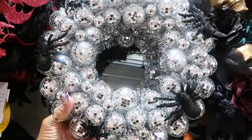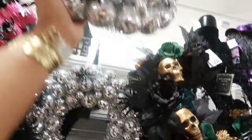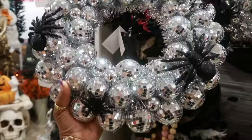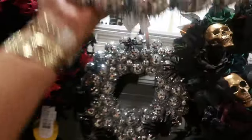Oh look at that - a little disco ball wreath with the spiders on it, for $25. I think I've seen this before and it didn't have the spiders on it. That is so pretty. It's probably just the sparkle - that's what's getting me.